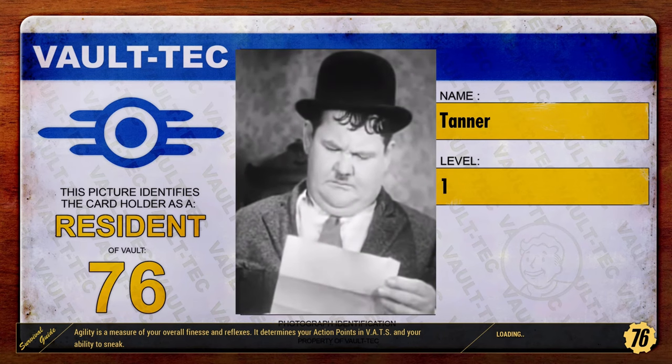Hey, how's it going guys? JK here. Guess what is the most important thing in Fallout 76?